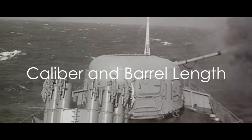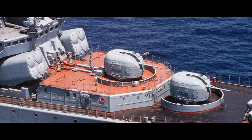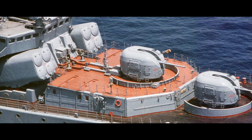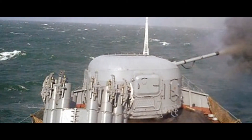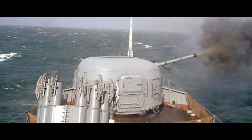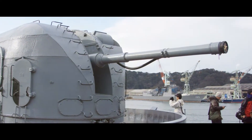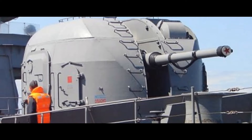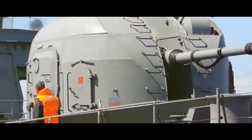The AK-100 gun boasts a caliber of 100mm and a barrel length of 5.4 meters. The caliber of a naval gun refers to the internal diameter of its barrel — a higher caliber denotes a wider barrel, enabling the gun to fire larger and more powerful ammunition. The 100mm caliber is a testament to its formidable strength. The barrel length also plays a crucial role: the longer the barrel, the more distance the propellant gas can act upon the projectile, increasing its velocity and, by extension, its range and accuracy.